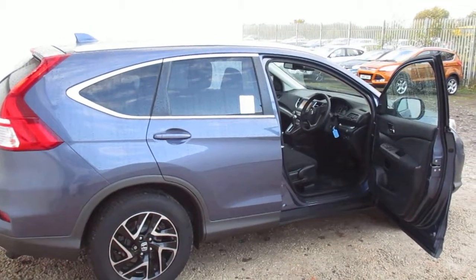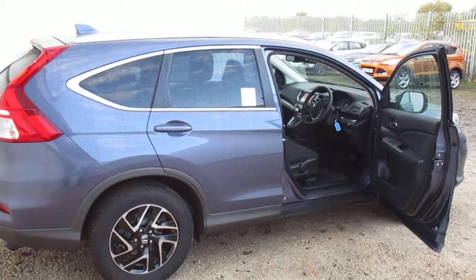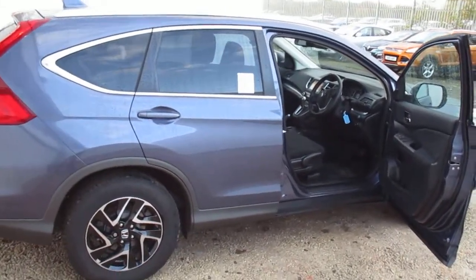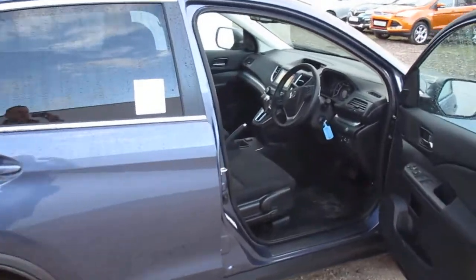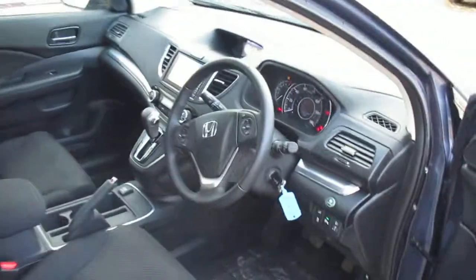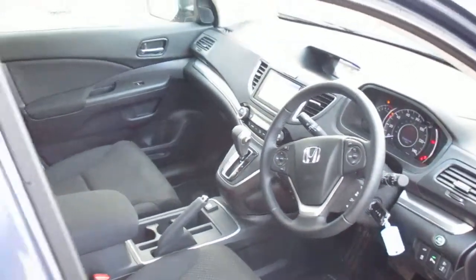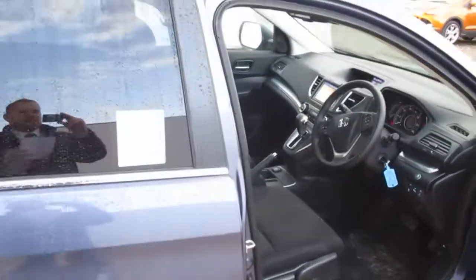Hi, welcome to Phoenix Honda. Here we have the Honda CR-V 2.0L Petrol SE Plus automatic in twilight blue. The car has done 4,600 miles and has a built-in sat-nav, front and rear parking sensors, and also privacy glass.